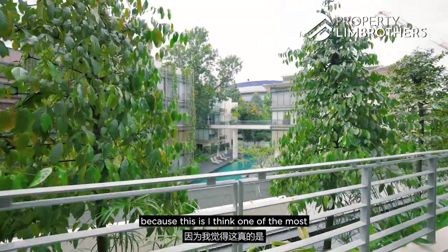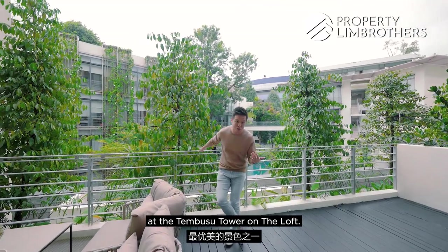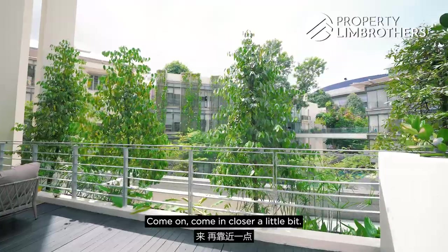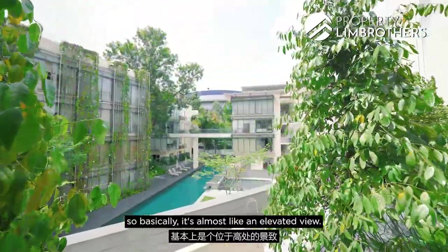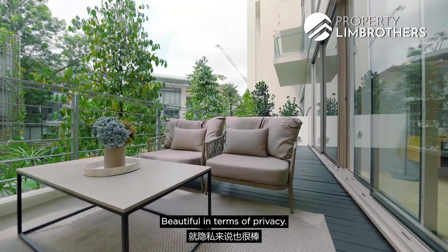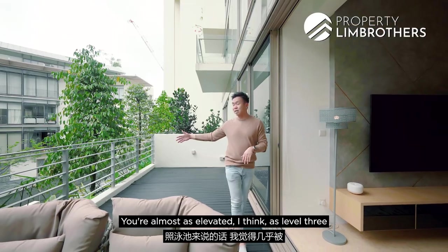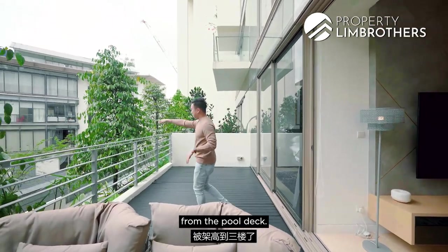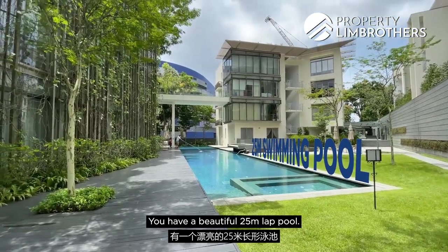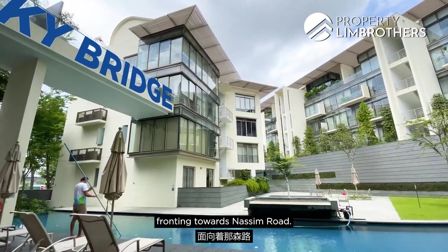This is one of the most fantastic views — right here at the Tembusu Tower of the Loft. You are on the ground floor unit, but just have a look — it's almost like an elevated view. You're almost as elevated as level three from the pool deck. You have a beautiful 25-metre lap pool and a unique sky bridge on some units fronting towards Nassim Road.